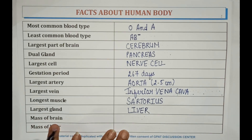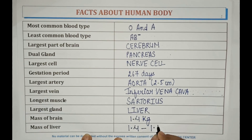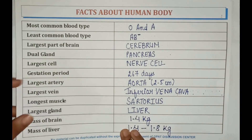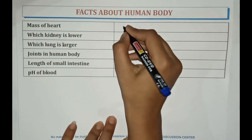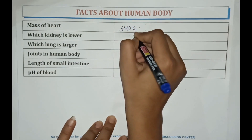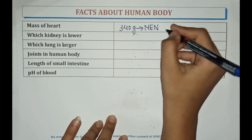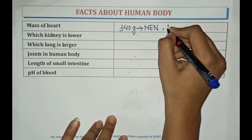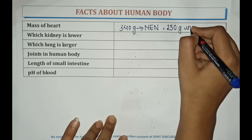The mass of the brain is 1.4 kg. The mass of the liver is 1.4 to 1.8 kg. The mass of the heart is approximately 340 grams — 250 g in men and 250 g in women.